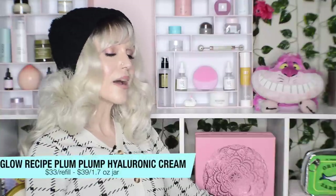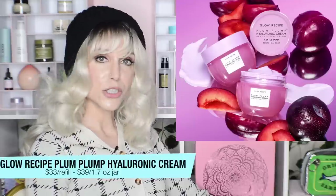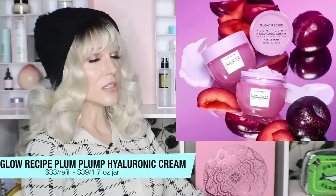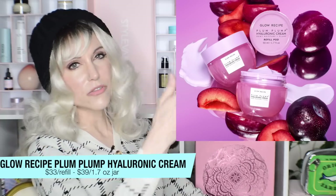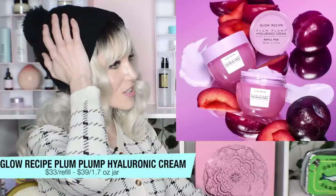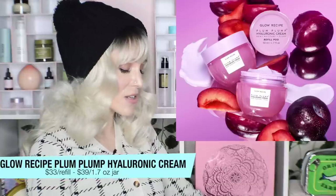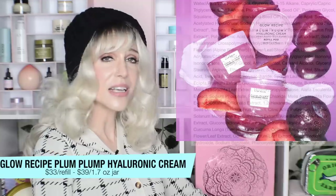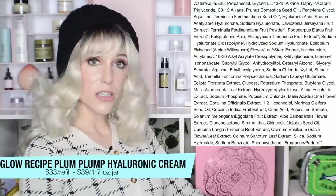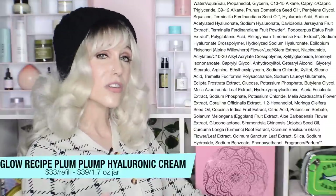I wanted to talk about the Glow Recipe Plum Plump Hyaluronic Acid Moisturizer — I love what they've done here. It's a refill system: $39 buys you the glass bottle, $33 for the refill, which is an amazing price point. Every other company doing refill systems has been pretty expensive — Tata Harper, Cora. I decided not to buy this just yet though, because reviews indicate that despite saying 'Hyaluronic Cream,' it's more of a gel type product.